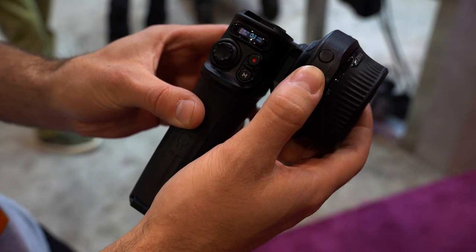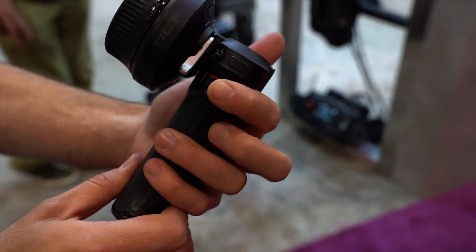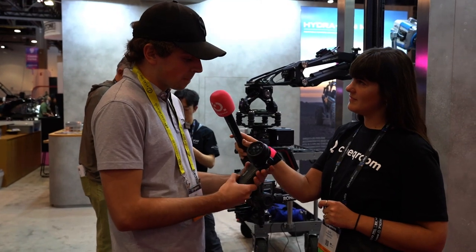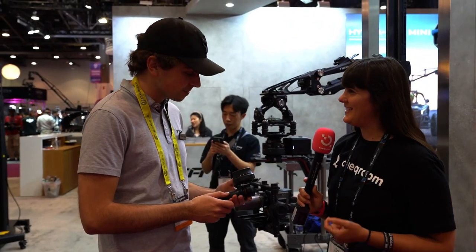There's a zoom rocker on the side to control the second motor. When used in combination with an external handle, you gain an extra wheel that can be used for focus, iris, and zoom, as well as a joystick compatible with the Ronin series of gimbals.